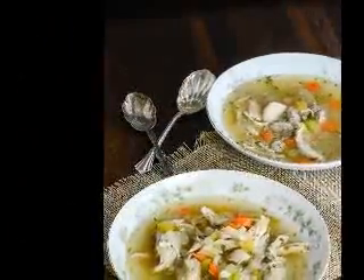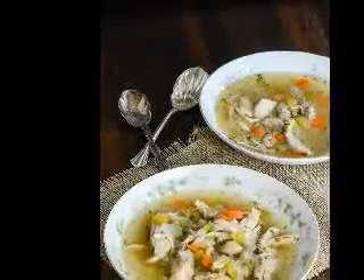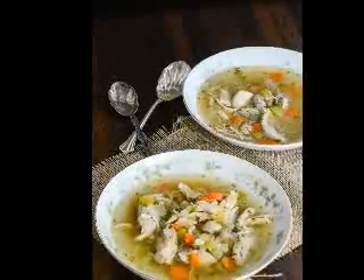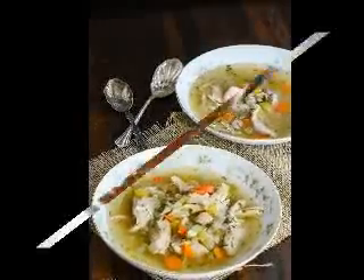Shirataki noodles can be found in most grocery stores and foreign food supplying stores. They come wet in prepackaged liquid, or dry and last for about a year unopened. In the United States, there are two different types of shirataki noodles usually sold.